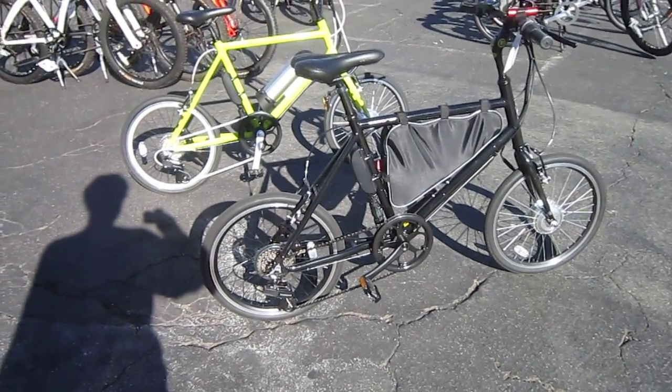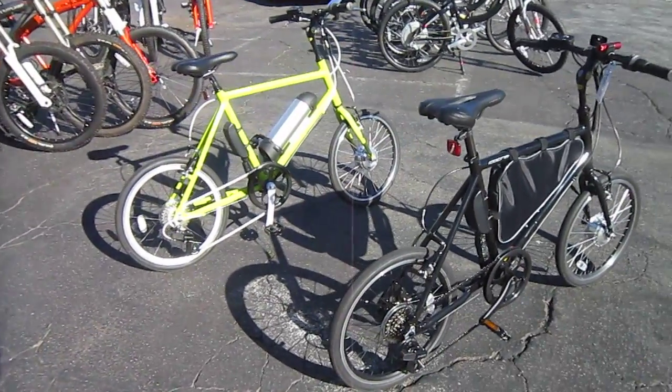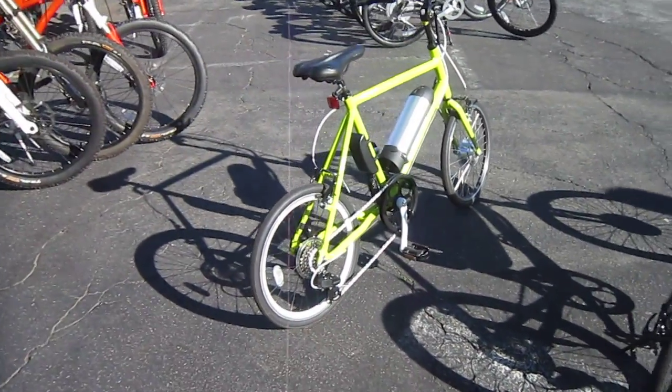Here I am at San Diego Electric Bike. They're busy doing a photo shoot for a promo, and we are looking at the two Ellis Cycles. In fact, it looks like they're going to be branding several bikes with that name.